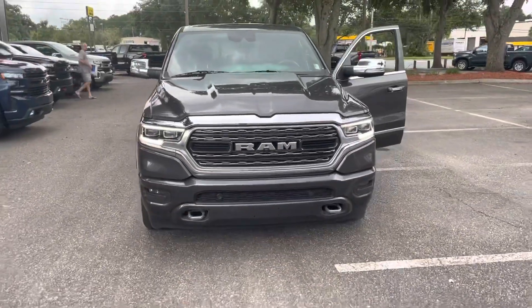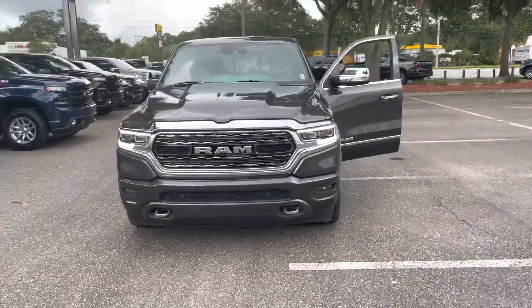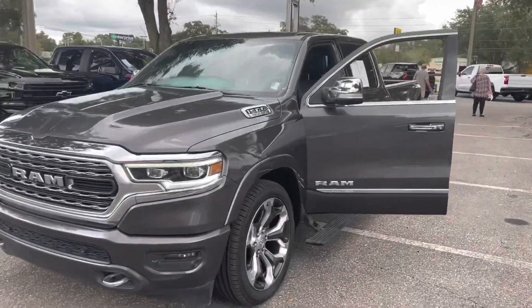Again, my name is Michael. If you think this may be a good fit for you and the family, let me know and I would be happy to put a great deal together for you.